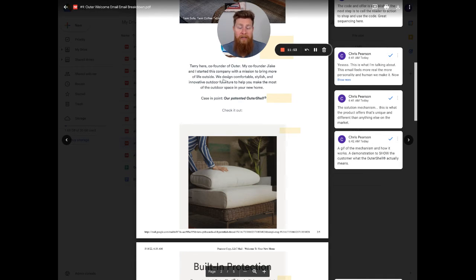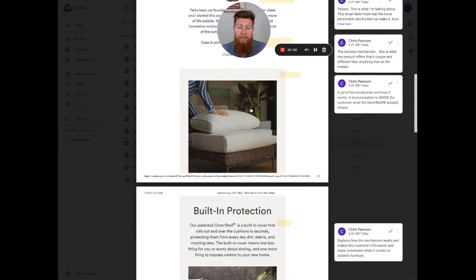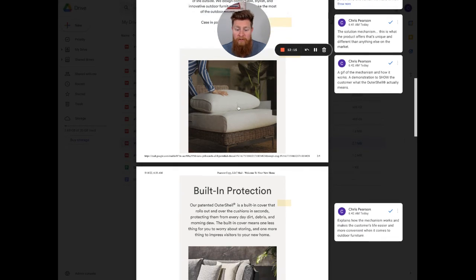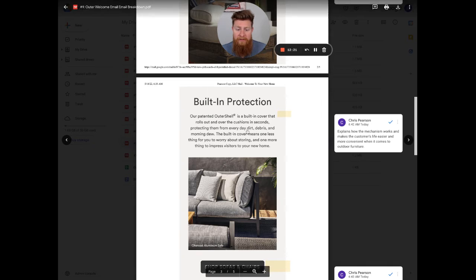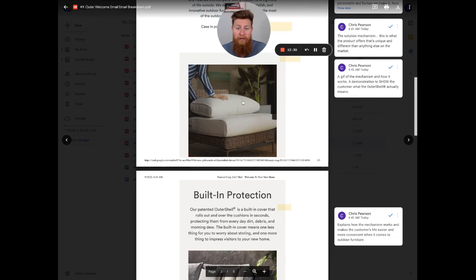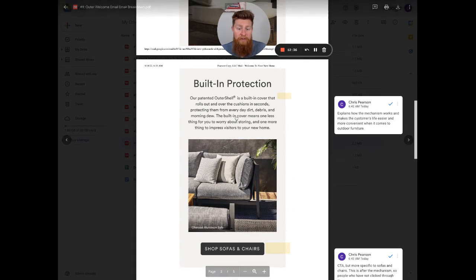The sequence is: here's the code, here's what to shop, I'm Terry, and here's the mechanism that makes our product different and great — the reason why you should buy it. The email actually goes through the process of the outer shell mechanism being applied and removed from the set. Then it covers the built-in protection and what it does to protect the furniture. People want to see it — so this is a demonstration of the product, showing the name of the mechanism, how it works, and what it does for you.